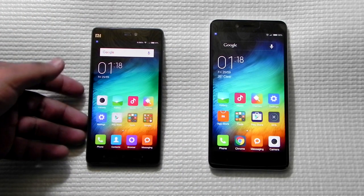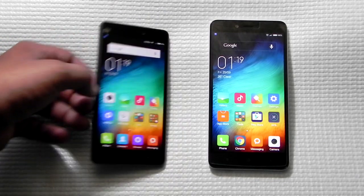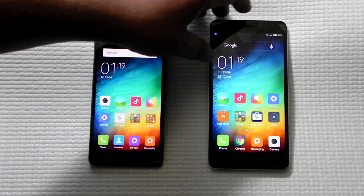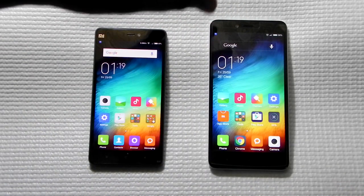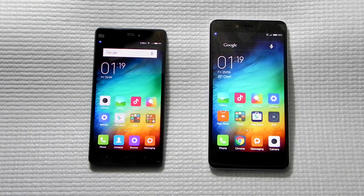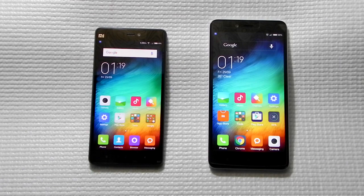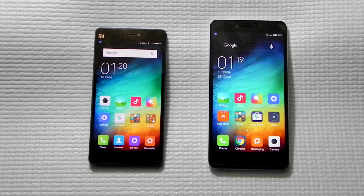Both phones use an IPS-grade LCD display and the color reproduction is really good on both. The Mi 4i's 5-inch Full HD screen has a PPI of 441, so the display crispness is slightly better compared to the Redmi Note 2's 5.5-inch Full HD screen. The Mi 4i is available in 16GB and 32GB variants with no expandable memory, whereas the Redmi Note 2 is available in 16GB and 32GB, with the 32GB being a Prime edition with an overclocked CPU.